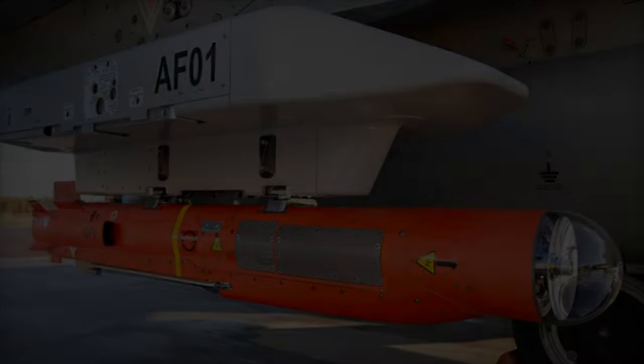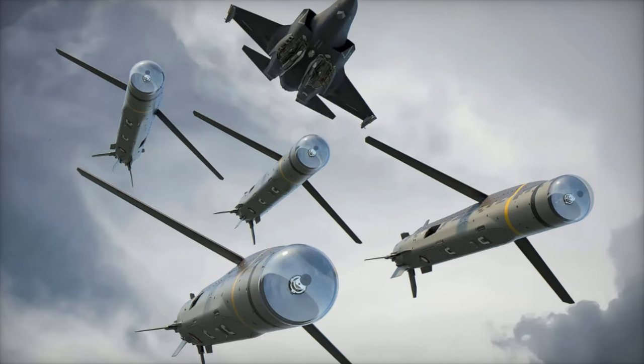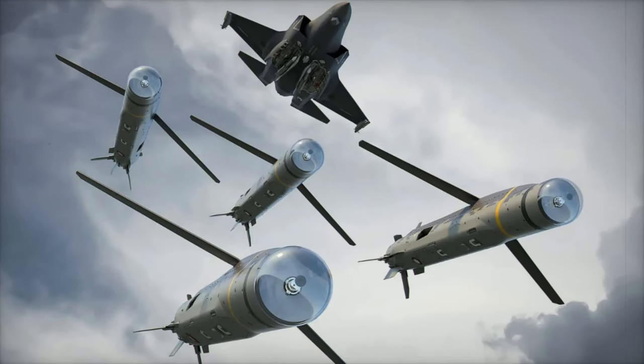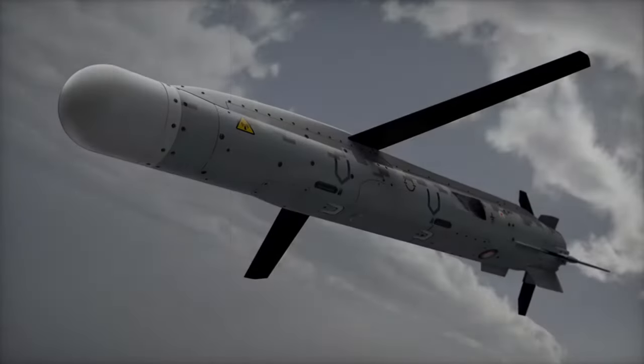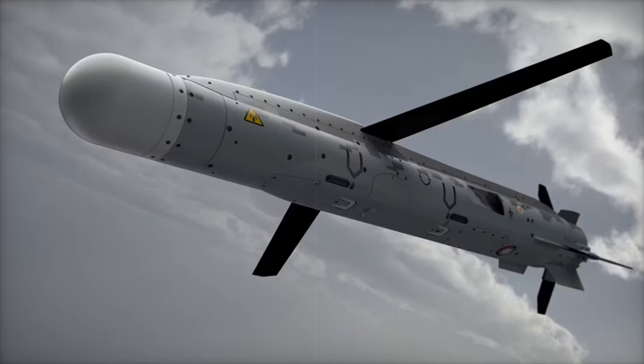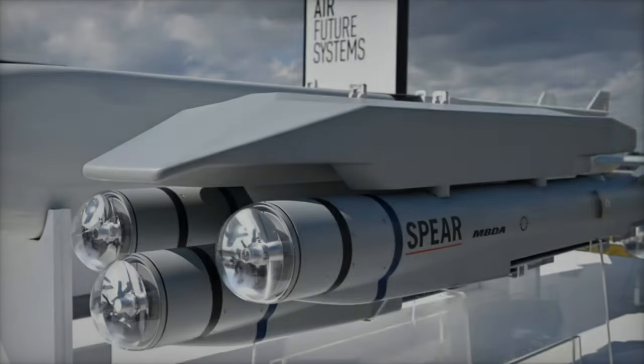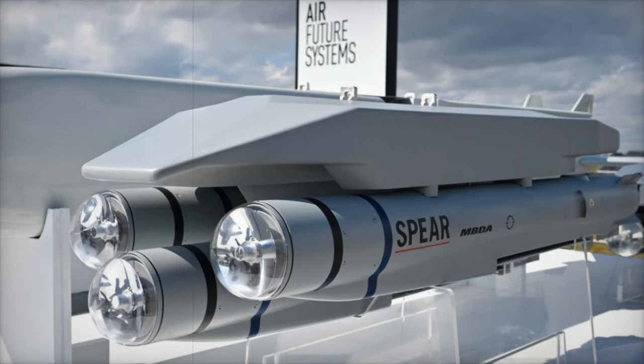The Spear missile combines compact dimensions with cutting-edge technology. Its modular design allows it to be integrated across various platforms, with the F-35B Lightning II aircraft playing a central role in its deployment. The missile's advanced guidance systems ensure it can accurately strike targets even in complex environments or when faced with electronic countermeasures.